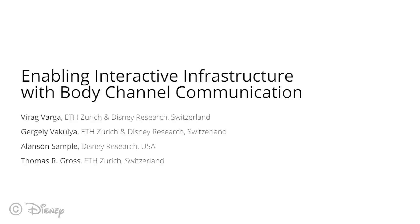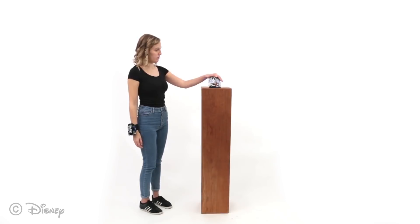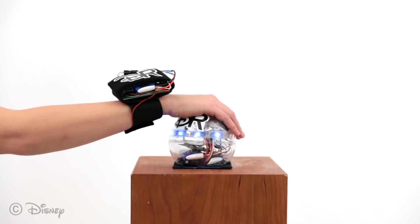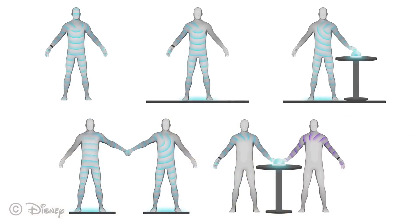Body Channel Communication, or BCC in short, offers users the possibility to control and manipulate data transfer through natural interactions with people, objects, and the environment. This is accomplished by transmitting data via electromagnetic waves that travel along the surface of the body and to dedicated receivers when touched. In this work, we present a new BCC hardware-software architecture consisting of a highly sensitive receiver and reconfigurable firmware, resulting in an adaptive system that can be used in various scenarios.